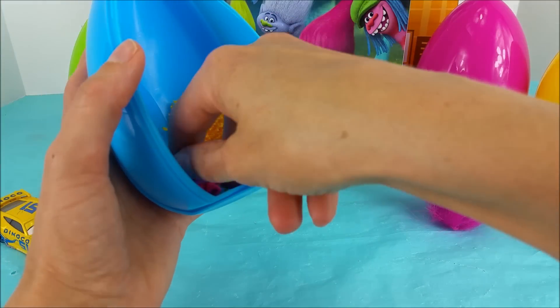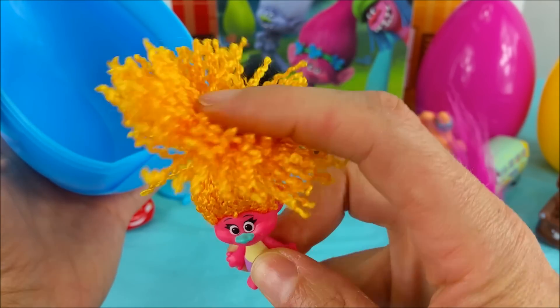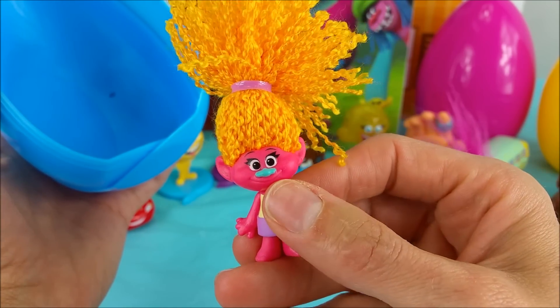And DJ Suki! I love DJ Suki's hair. It's the best troll hair there is. She is just so cute — pink with her little teal nose.